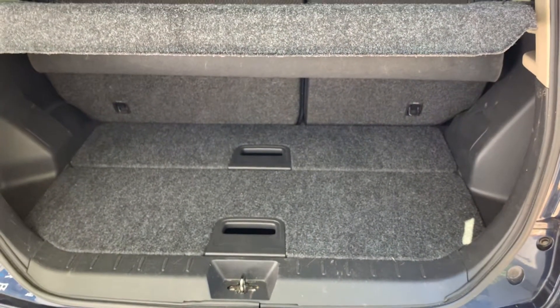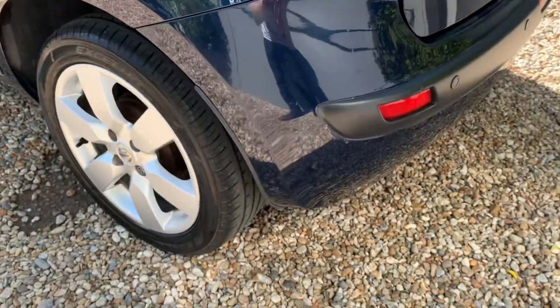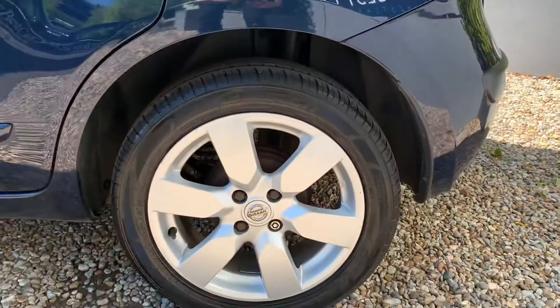There's a good amount of boot space as well, with a 60/40 split for the rear seats which do fold down. I really like this colour — you don't see many in this colour, there are a lot of grey ones around, but it's very nice.